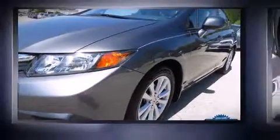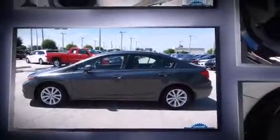Come test drive this 2012 Honda Civic with just over 30,000 miles on the odometer. This four-door sedan prioritizes comfort, safety, and convenience. It features a front-wheel drive platform, an automatic transmission, and a 1.8-liter four-cylinder engine.